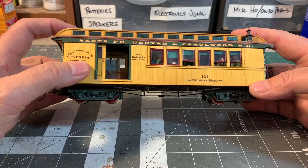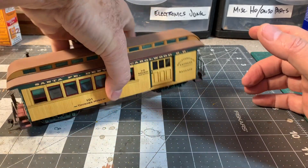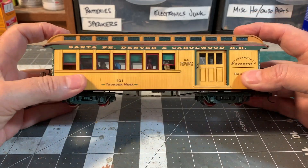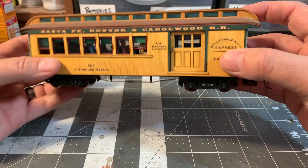I never did a video on this because I built it way back — I think 2015 or 2016, maybe — can't remember exactly, but it's been a while. It was really before I started doing videos regularly, so I didn't do a build video on this.